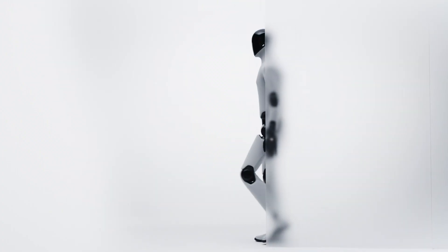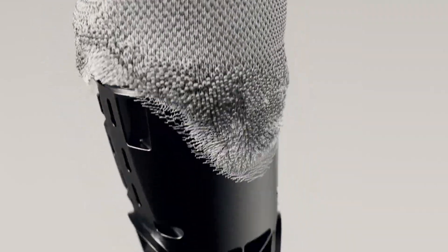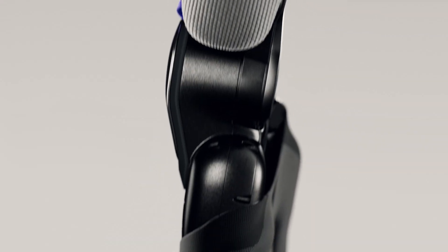Today, we're witnessing a pivotal moment in robotics history. FIGURE, the company behind one of the most advanced humanoid robots on the planet, has just announced its third-generation model, FIGURE-03. This isn't just an incremental update — it's a complete redesign, from the hands and sensory systems all the way to the supply chain and factory floor.